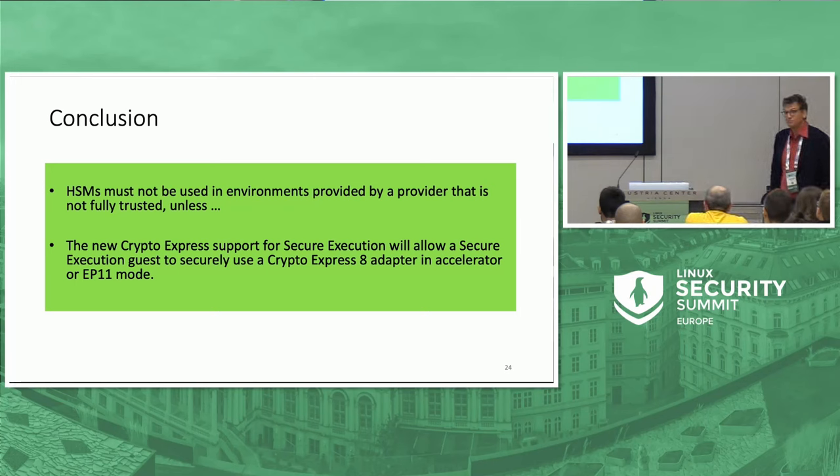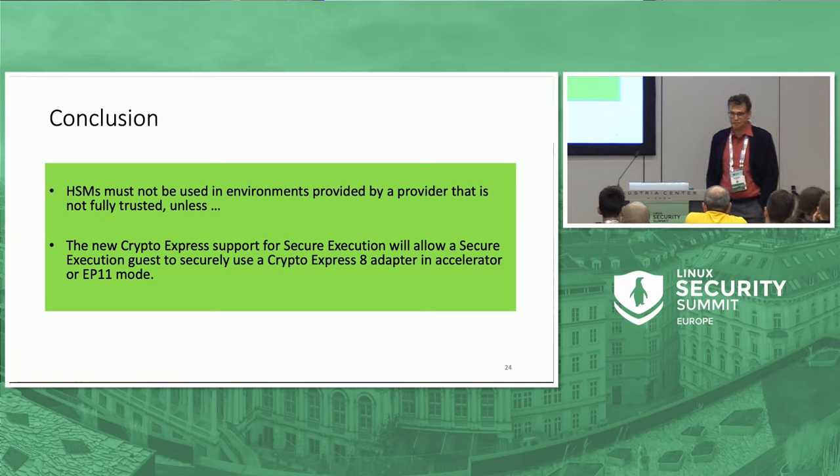In summary, it is non-trivial to use an HSM in a virtualized environment unless you have a confidential computing environment with similar techniques to what I described. On IBM Z, we have managed to make this happen for our crypto adapters.